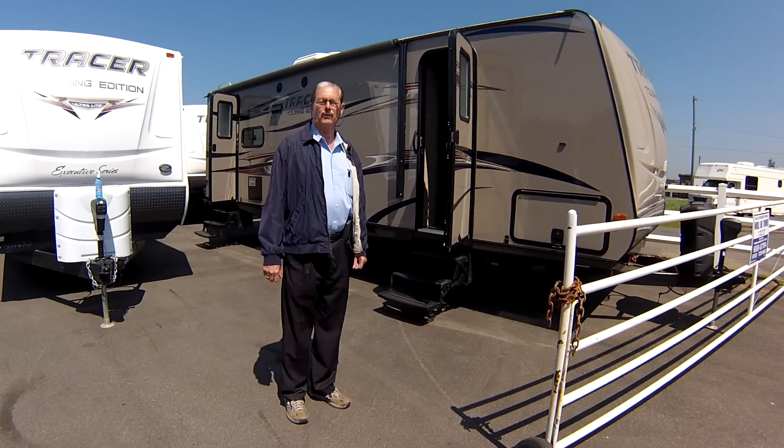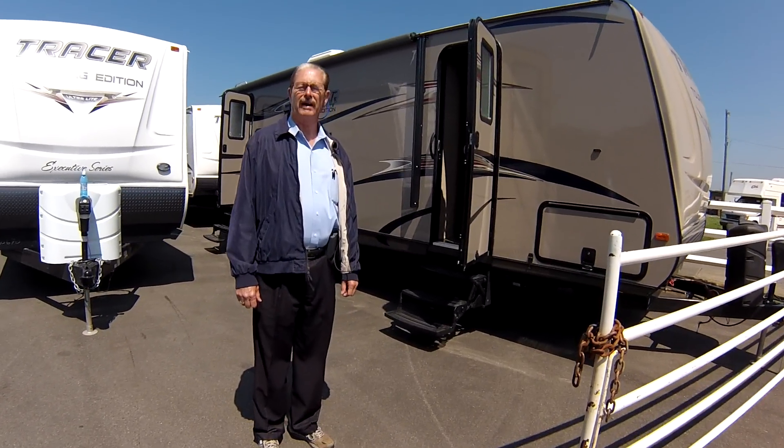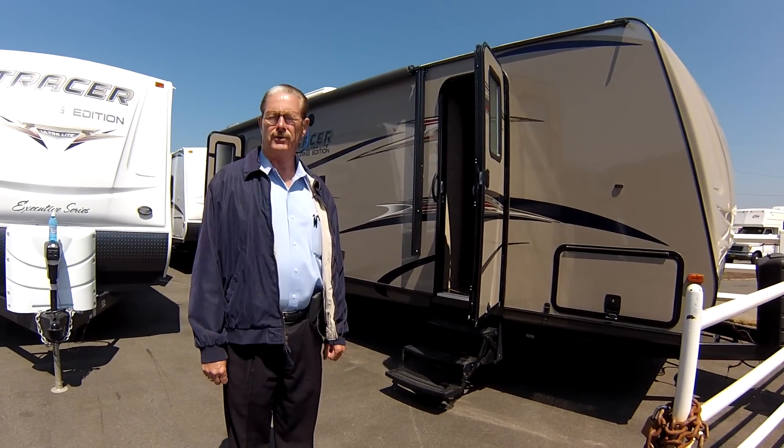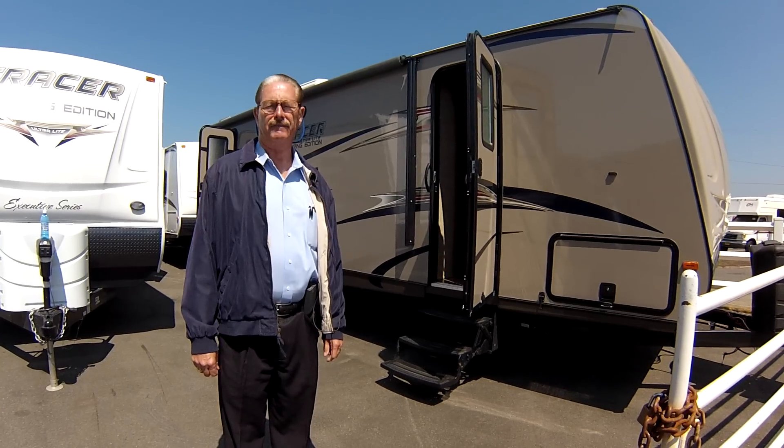Hi, my name is Stan Jones. I work for Sunset RVs in Fife, Washington. Today I'm going to show you the new Tracer 26-foot, half-ton towable.